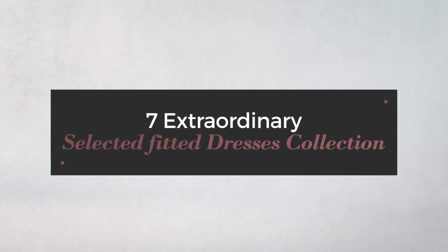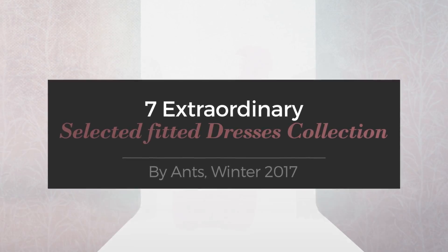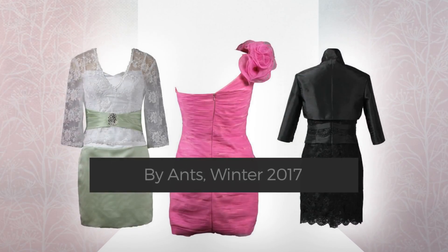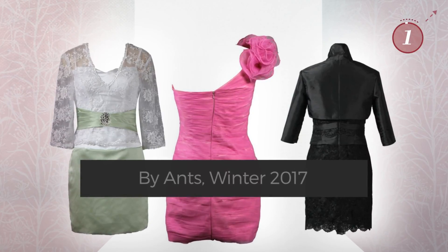7 Extraordinary Selected Fitted Dresses Collection by Antz, Winter 2017. At any time, click the circle and get the details about your favorite dress.